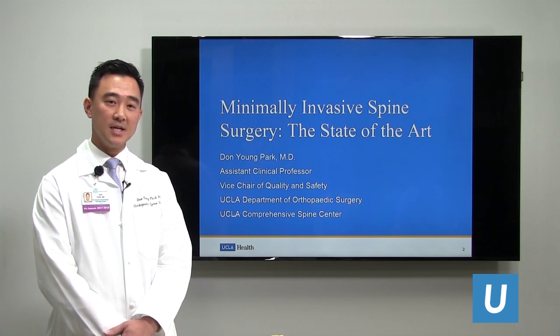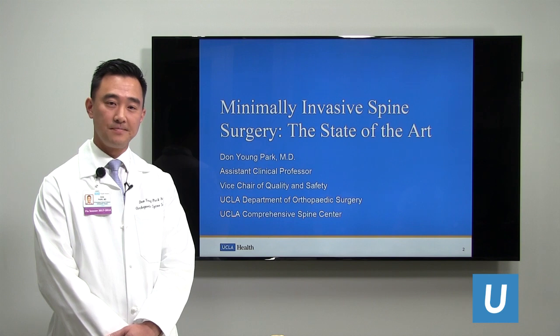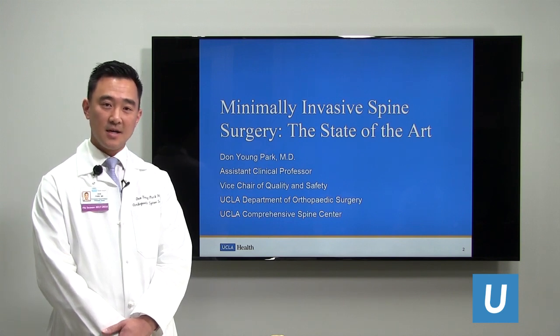I'm a member of the UCLA Comprehensive Spine Center in Santa Monica. Today, I'll be talking about minimally invasive spine surgery — the state of the art.